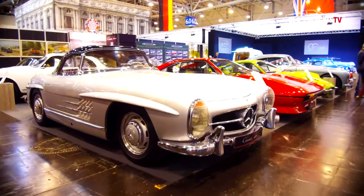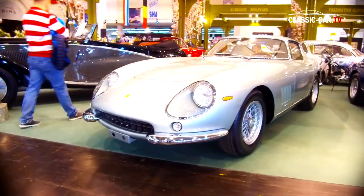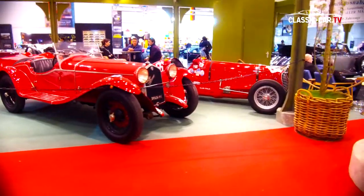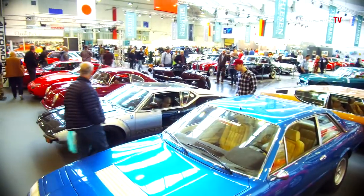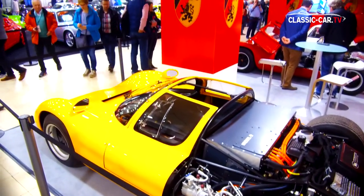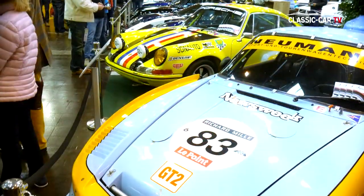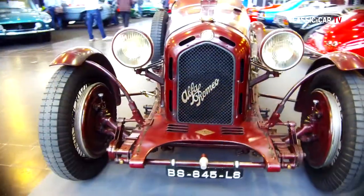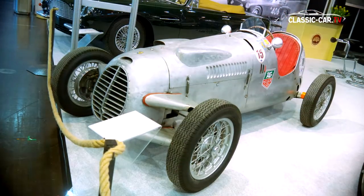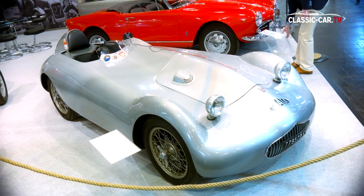For the 29th time, the Techno-Classica took place in Essen. Around 1,200 exhibitors presented their jewels and everything about classic cars. However, the number of vehicles exhibited has fallen significantly, resulting in more space and a greater share of spare parts dealers. As at previous vintage events in Europe, the proportion of sporty racing cars at the Techno-Classica has increased visibly.